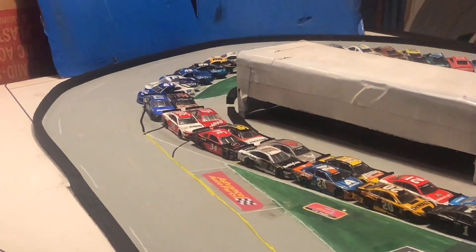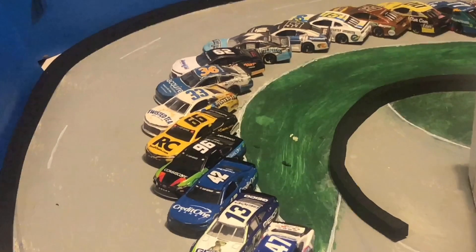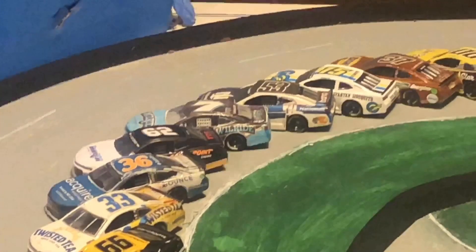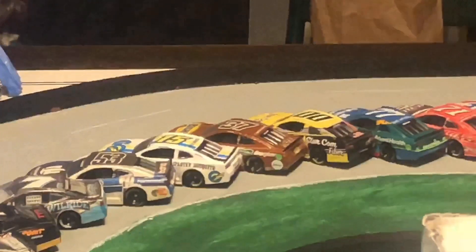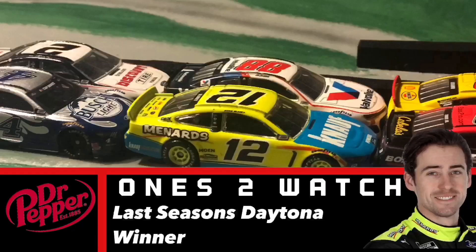A couple of new faces here in this series starting at the Daytona 500. We have a new full-time team, that being Jones Motorsports. They have the car numbers 33, 53, 63, and 93. There are four great drivers behind those wheels, and the 93 driver is going to be part-time.